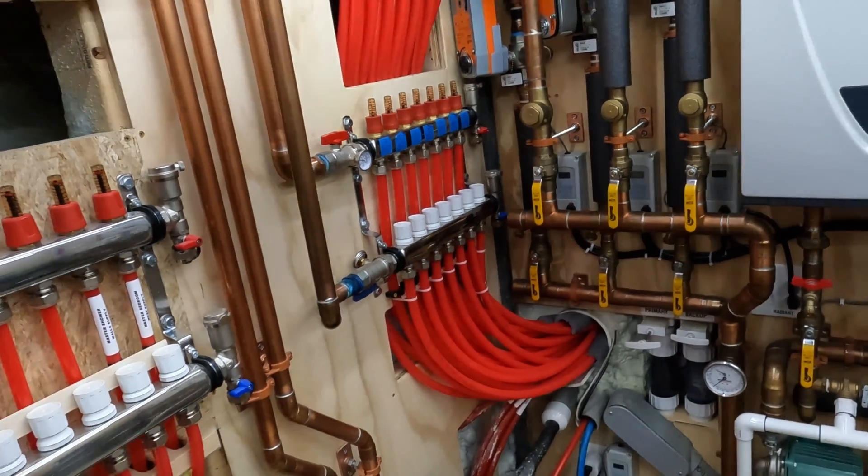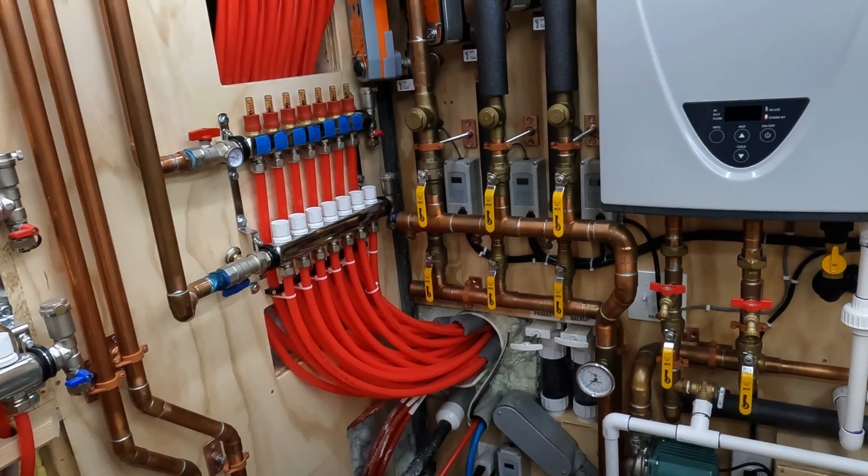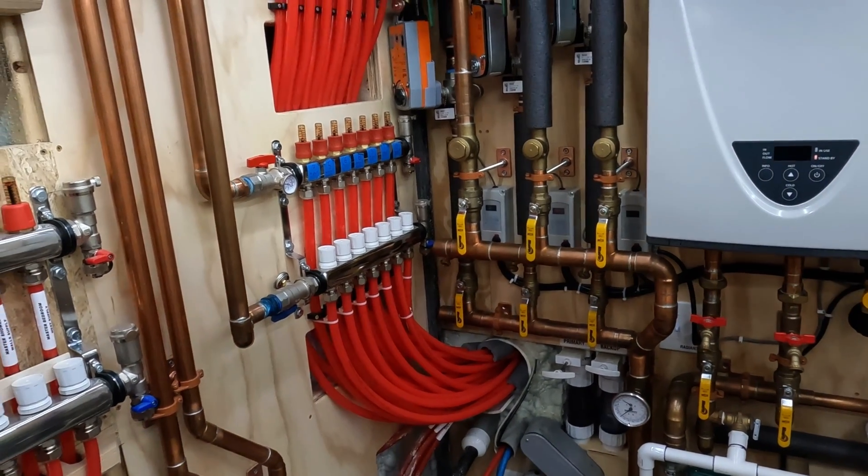I'm going to do something cool here for you guys — I'm going to hook up the little FLIR on my phone and see if we can get a thermal shot of this heating up.